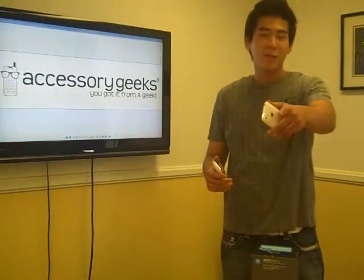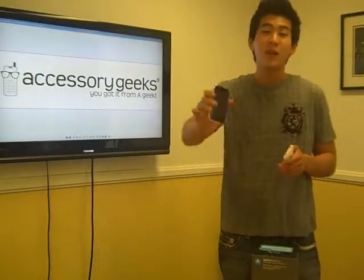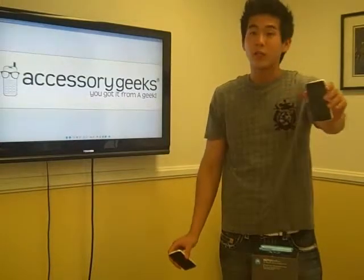Hey guys, this is Anthony from AccessoryGeeks.com, and today we have the new iPhone 3GS to my right and the kinda new iPhone 3G to my left.